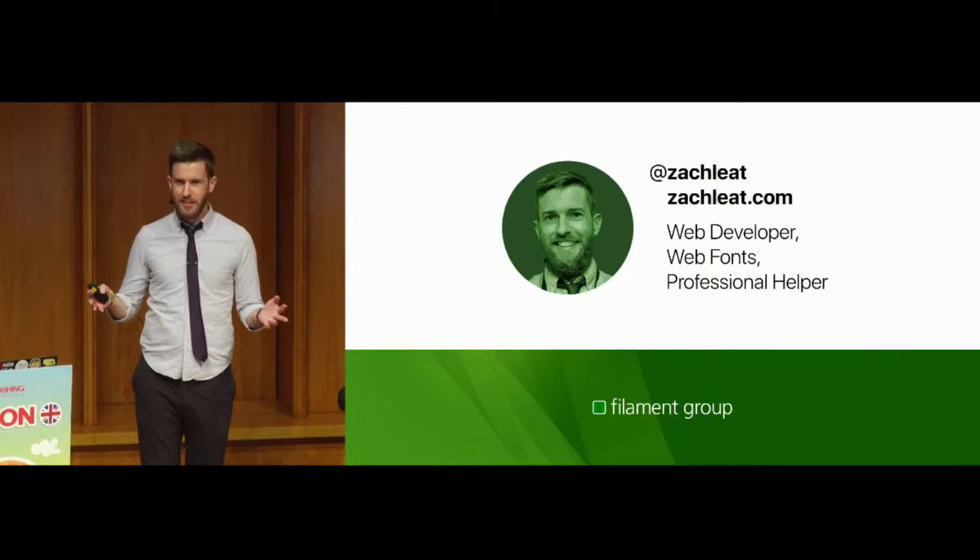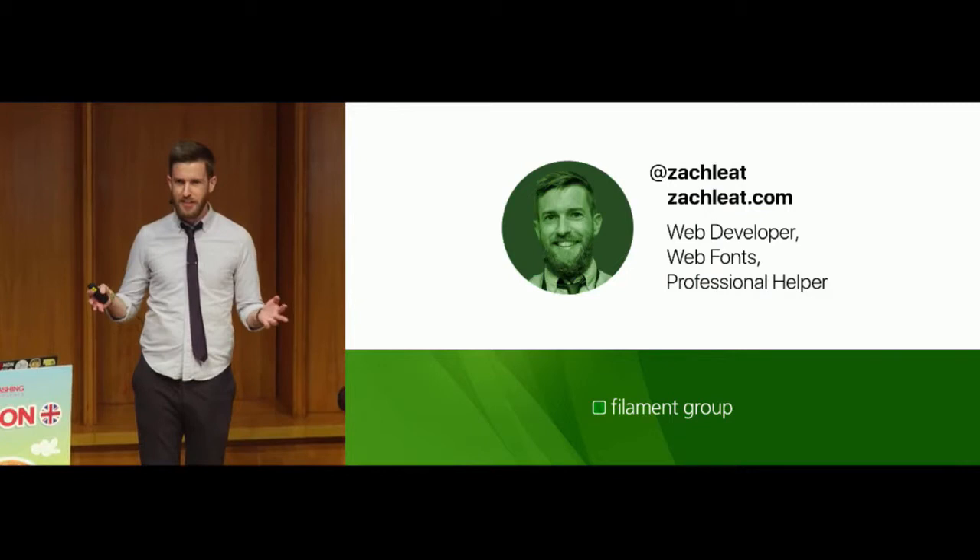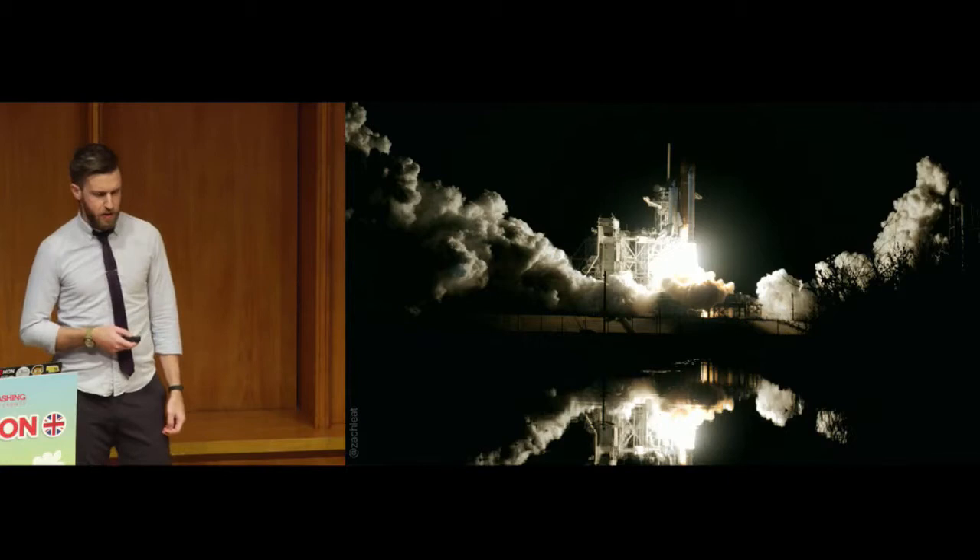I work at Filament Group. How many of you guys know Filament Group? That's a great number. We're a website consultancy. We do performance reviews, we do website development. Get in touch if you're interested.